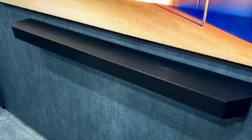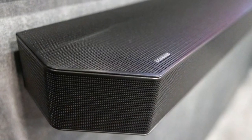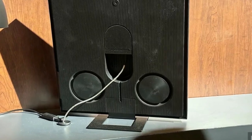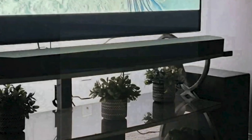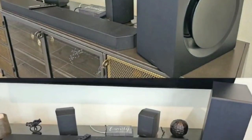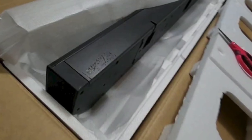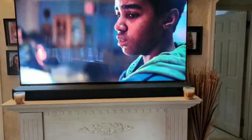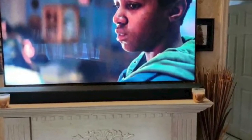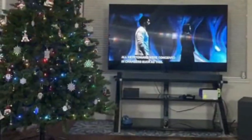Best Soundbar: Samsung HW-Q990D. This soundbar is the go-to choice for complete immersion in Dolby Atmos sound, boasting 22 speaker drivers and 11.1.4 channels. Samsung has introduced 4K 120Hz passthrough to its HDMI ports. When paired with a compatible Samsung TV, the Q990D can wirelessly receive Dolby Atmos signals. The addition of Samsung's Active Voice Pro feature, utilizing AI to enhance voices and movie audio mixes, ensures crystal-clear dialogue even amid powerful soundscapes.